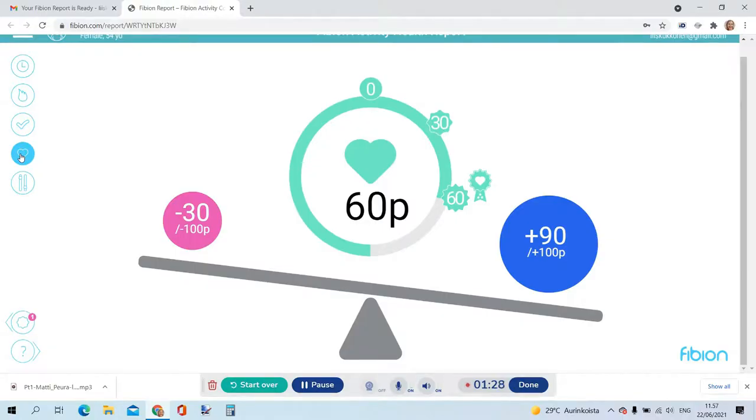Fibion is also a great tool for follow-up measurements. After the initial measurement, you and your client together can implement changes into the daily routines of your client. After a few months, you can do a follow-up measurement to see the progress of your client. Fibion is the first physical activity analysis product that is targeted for health and fitness professionals.